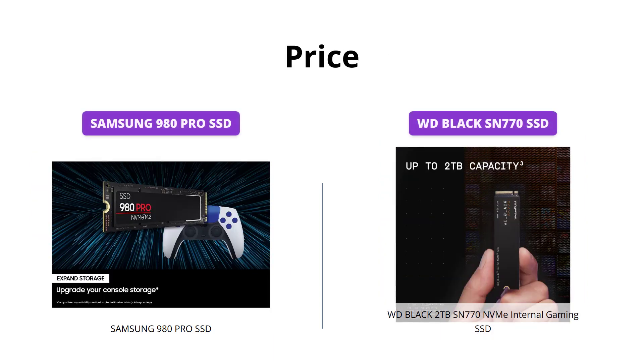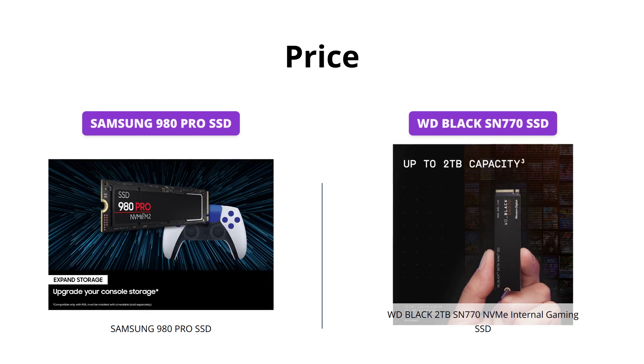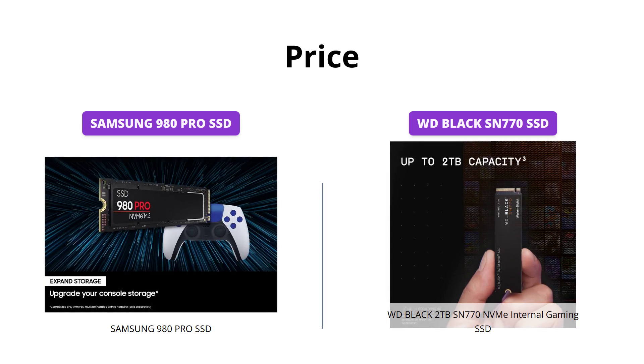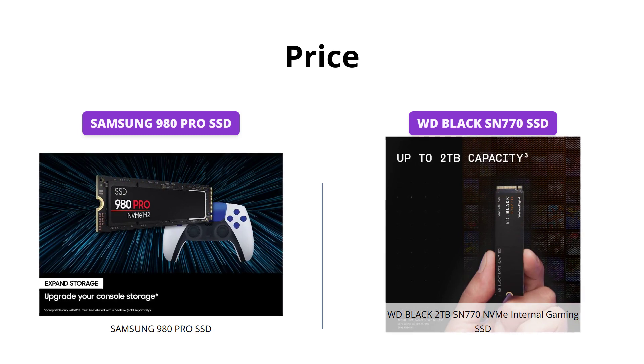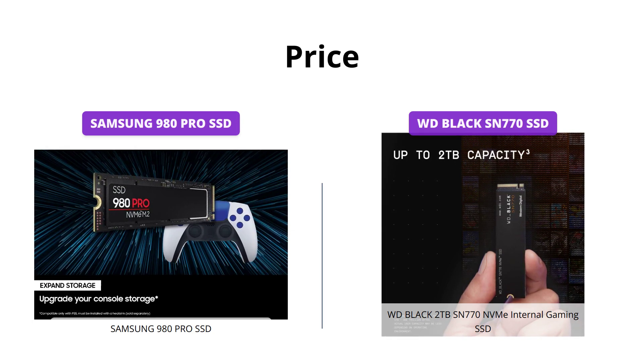Both the Samsung 980 Pro and WD Black SN770 are high-quality SSDs, but the Samsung 980 Pro is more affordable with a price tag of just $109, while the WD Black SN770 is priced at $124. So in terms of price, the Samsung 980 Pro is the clear winner.